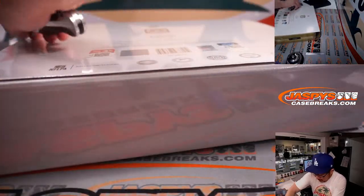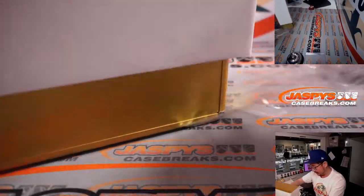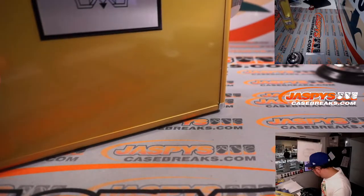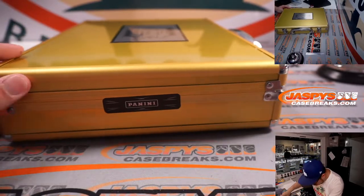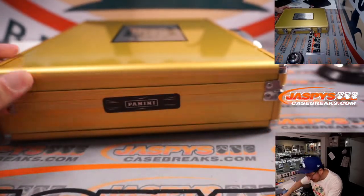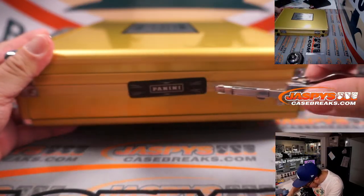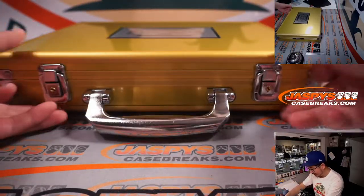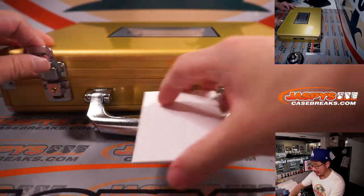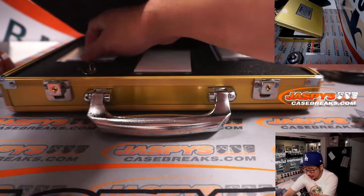Now let's pop this open and see what we've got inside. Good luck, everybody. As far as Flawless goes, Collegiate's at a pretty good price point and they really load it up with some nice bowl patches and stuff that are really cool to see. We're going to use some of these blank cards to hide the encased hits. That's an autograph over there, that's an autograph over here, that's a gem over there.